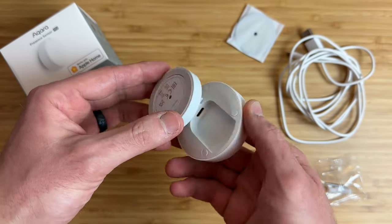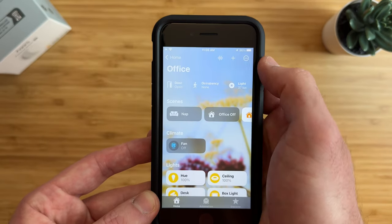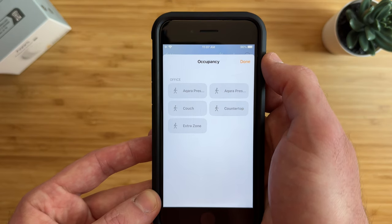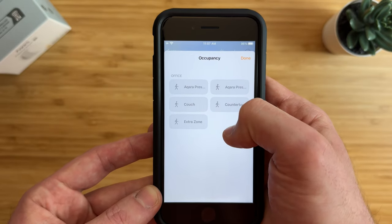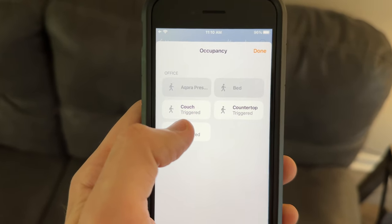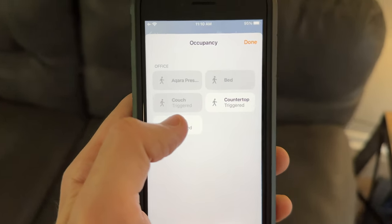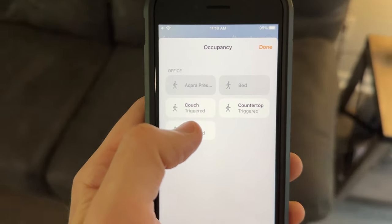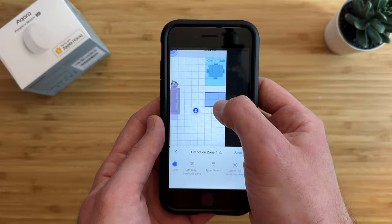Now let's look at the features you get with the Aqara presence sensor in the Apple Home app. There's a HomeKit QR code on the bottom of the sensor for setup. In the Apple Home app, a lot of sensors are exposed, and each zone set up in the Aqara app is synced to the Home app as an occupancy sensor — not a motion sensor. You'll need to rename each zone in the Apple Home app, but then you can see if there's occupancy on the couch but not at the front door, with live updates. If you create a new zone in the Aqara app, it will sync to the Apple Home app, though not all features — like creating zones or viewing a live map — are available in the Apple Home app.